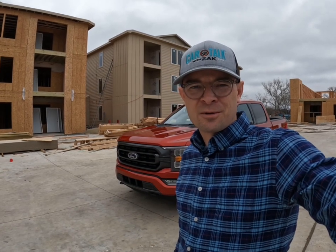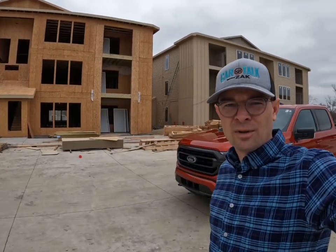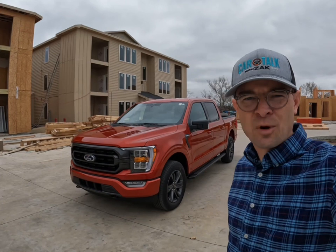Hey, what's up everybody? It's Zach with Car Talk with Zach, and I'm in the middle of a construction site. I felt like that would be the most logical place to bring a little attention to this Ford F-150 XLT Sport.